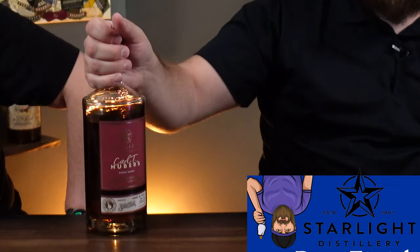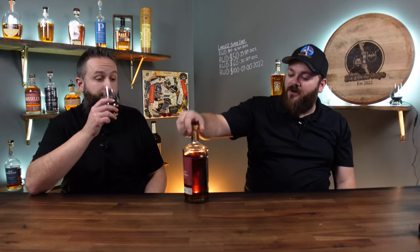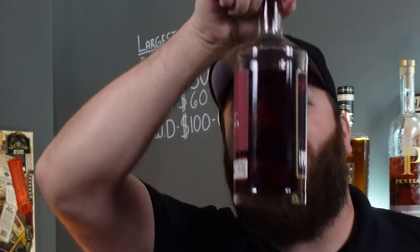This is Starlight Distillery's port finish. Do you like Rabbit Hole Derringer? That's trash compared to this. This is super good, and you know why? Because it's the same thing I've been talking about for years — make it a higher proof point. Rabbit Hole Derringer would be freaking amazing if it wasn't 93 proof. Bump it up to 105 or 110 and it will be on this level. Look how dark this is — the darker the whiskey the better, as my grandpappy always said.